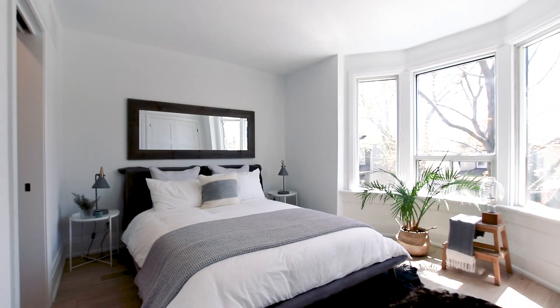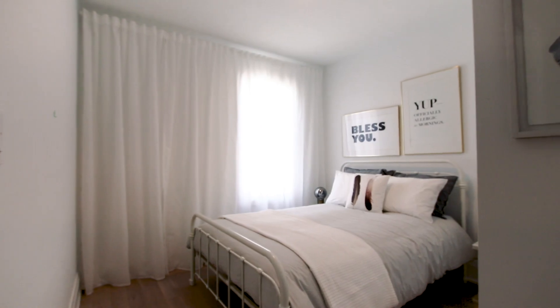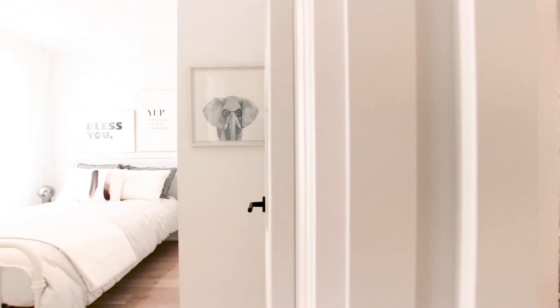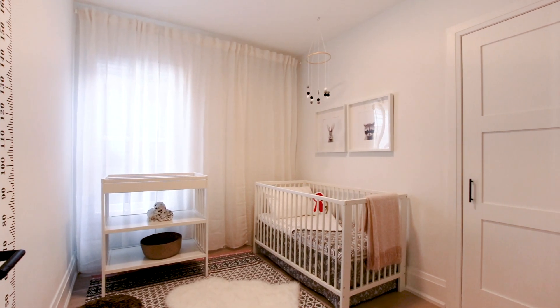The master suite is really grand when you walk in — you've got amazing natural light coming from a big window. The most important feature is the added ensuite bath, which is really important when there are families and multiple people living in a home.